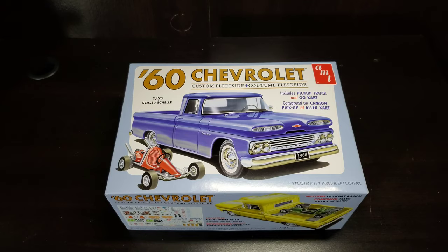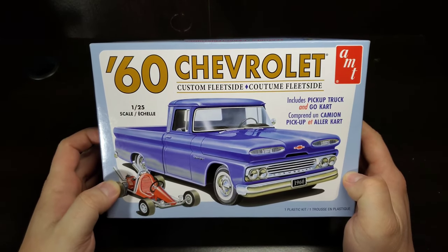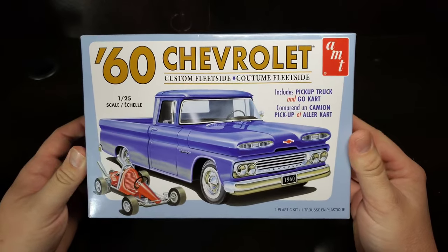Hello and welcome to Before You Buy. In this week's episode we're going to take a look at AMT's 1960 Chevrolet Custom Fleet Side 1/25th scale, and it does include the pickup truck and go-kart as seen on the cover.